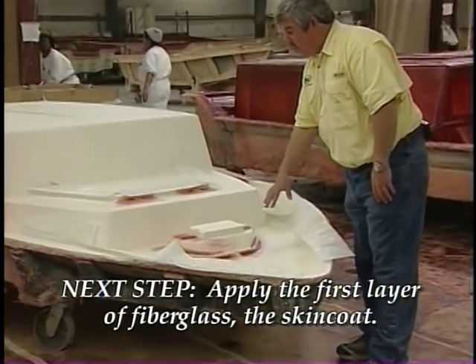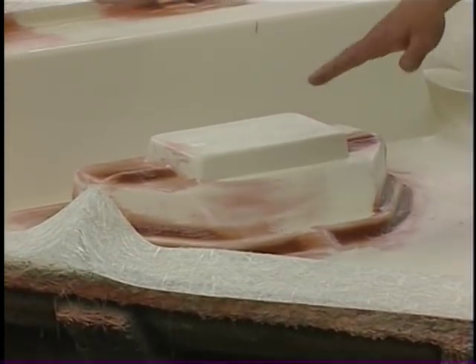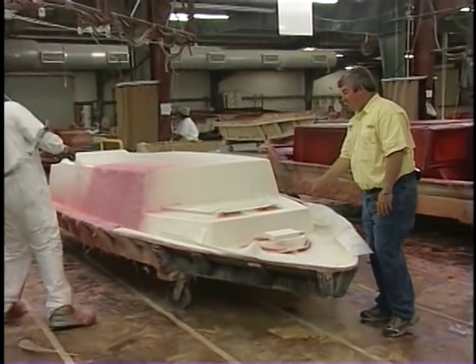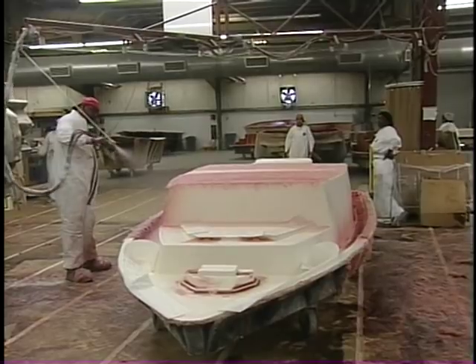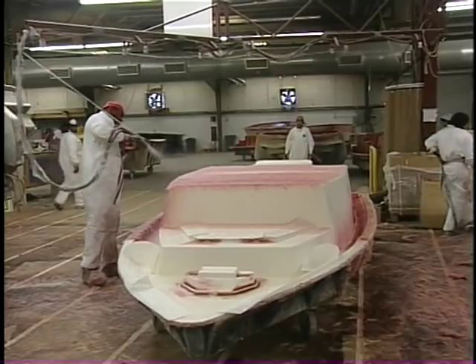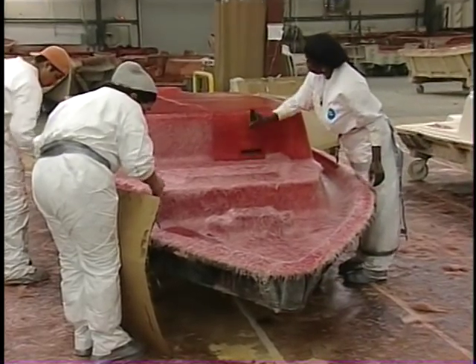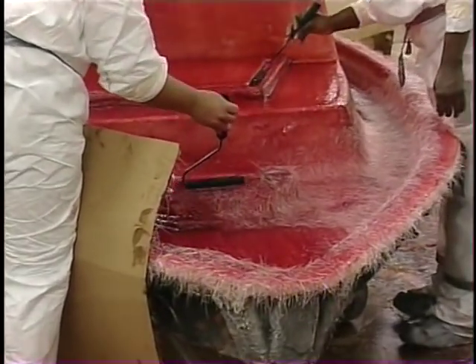We've gel coated and put our filler in, and we're getting ready to do the skin coat on the boat. The putty we put in softens the radius so the glass can roll down and get a real tight finish — we won't have an air bubble later or have that eggshell finish crack. It's important that this skin coat be done as soon as the gel coat dries. As soon as it's dry enough to touch, we come back with the skin coat to get a really good chemical bond as well as a mechanical bond — that ensures we don't have blisters later on. We'll roll this down tight with bubble rollers to make sure the resin, glass, and hardener are tight against that gel coat finish.